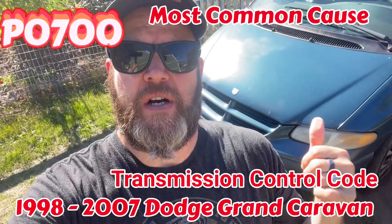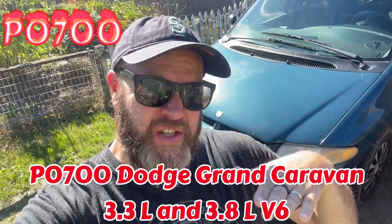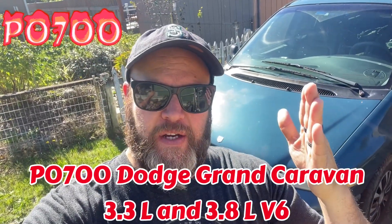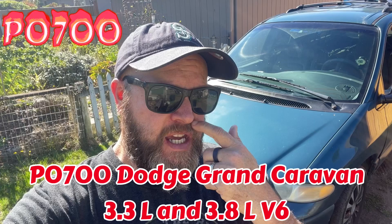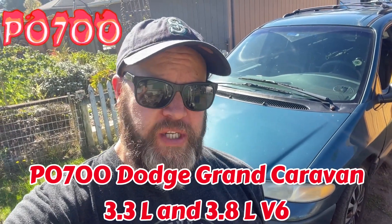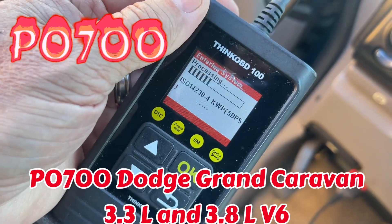All right people, so the work donkey - Vicky the van - on the way home, doing about 60, and all of a sudden I'm pushing four grand on the tach. So it threw a code, engine light came on, and we got a transmission code: P0700.